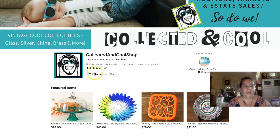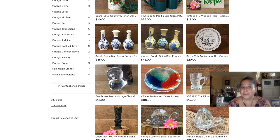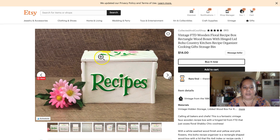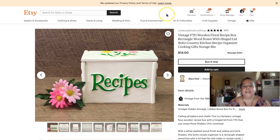Now our last example is Collected and Cool — she has a recipe box with flowers on it. This could be a gift for mom, a gift for gardeners, or a gift for cooks. Think about occupation-based gifts: I've sold vintage doctor bags as gifts for doctors, and a judge-looking statue as a gift for a lawyer or attorney. People are looking for specific gifts for different people depending on their profession.